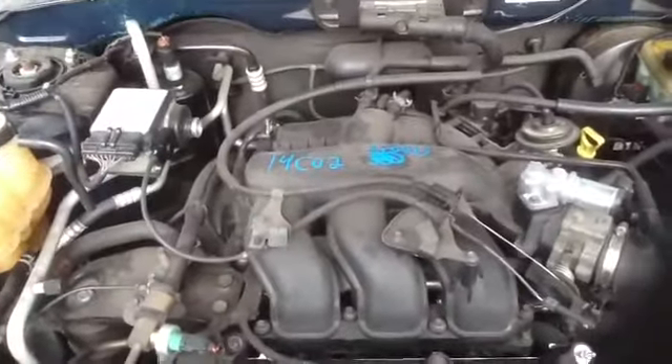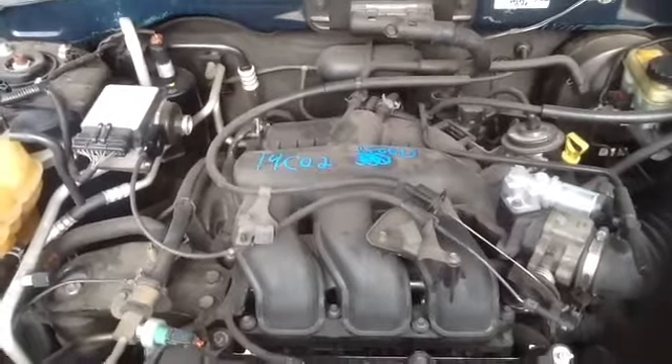Had to fire it up real quick, and here's the heart of this 2003 Ford Escape.